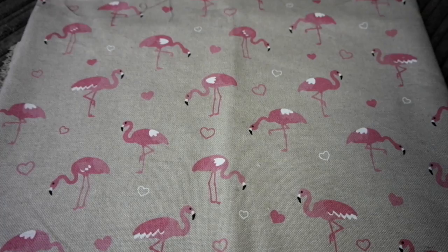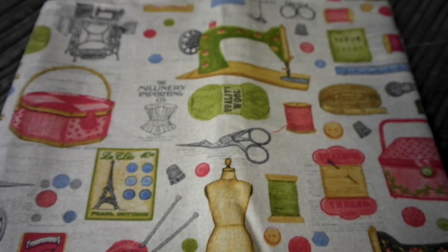Because my mum pointed them out, I then bought pink flamingos too — it's on a canvas and I only bought half a metre of that. Again it's really wide, and I'm hoping to make some bags with it. I also bought half a metre of this canvas with a sewing-related items print, because I thought it was awesome and I'm planning on making bags with that too.